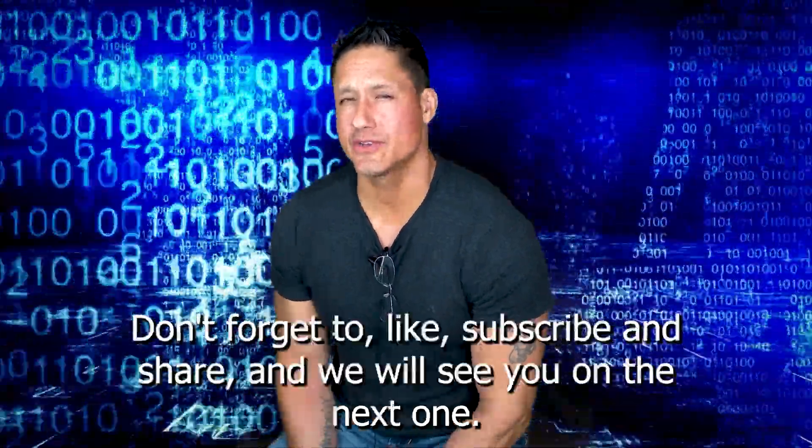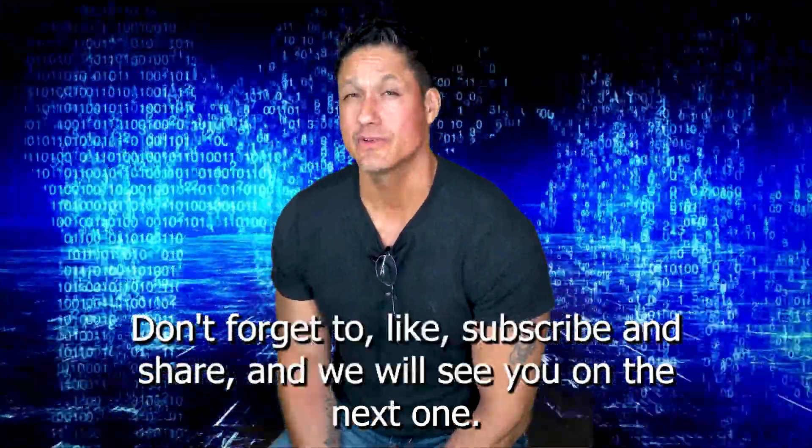My name is Ishmael Perez. Don't forget to like, subscribe, and share, and we will see you on the next one.